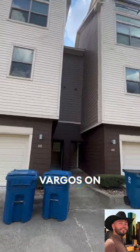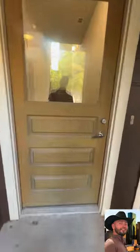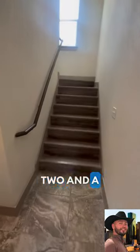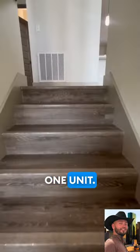Today we are touring Vargos on the Lake, their 2,121 square foot three-story, three-bedroom, two-and-a-half-bath townhome. This is a beautiful floor plan called the H1 unit. As we go up to the second floor, we're going to see this massive floor plan.